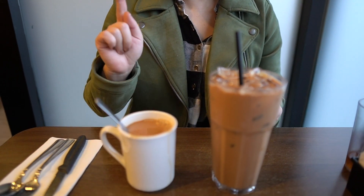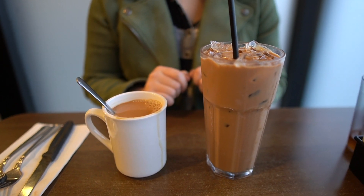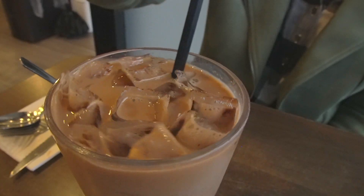And here I've got drinks. I've got the hot and cold versions of the Hong Kong-style milk tea. I am going to try the cold one first. The cold one already comes slightly sweetened. Really hits the spot. I love that you get so much flavor of the tea and not just milk.